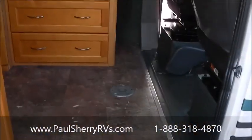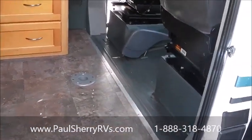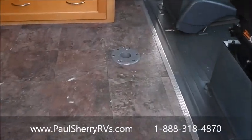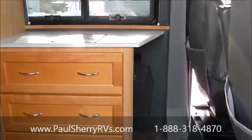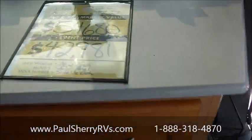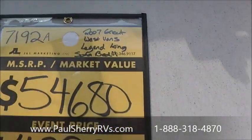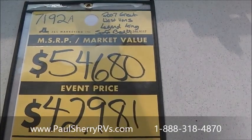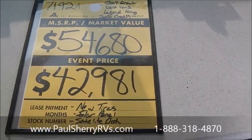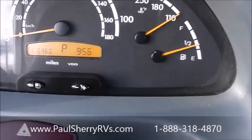As I walk inside, it has a seat swivel, and there's a small dinette table right here you can hook up. 2007 Great West Legend — retails at $54,680. We have a sale price of $42,981, and it is outstanding. It's a beautiful, beautiful coach.